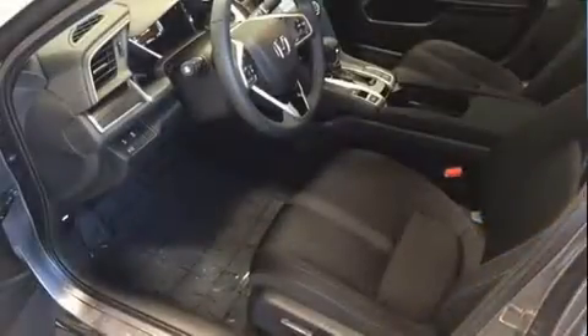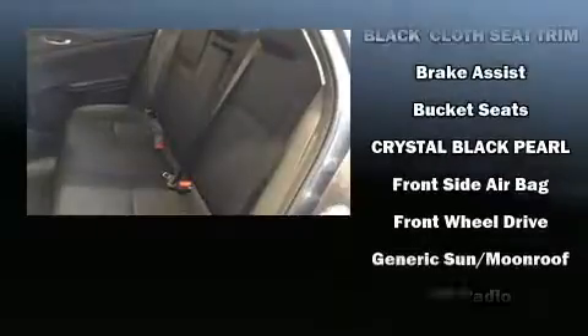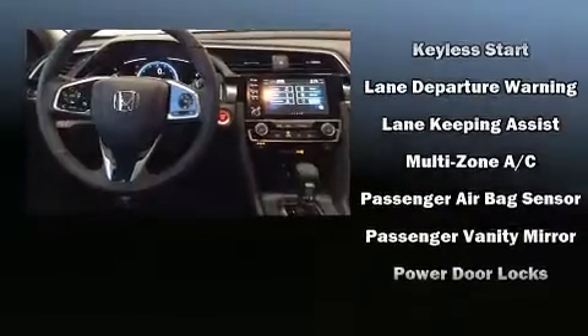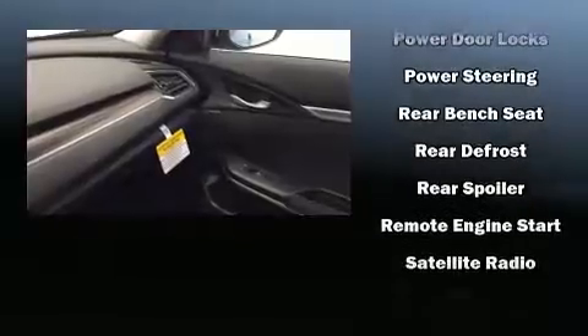Honda ensures the safety and security of its passengers with equipment such as front side impact airbags, an emergency communication system, and four-wheel disc brakes with ABS. Adaptive cruise control maintains a preset distance behind the car ahead of you, simplifying highway driving and enhancing safety.